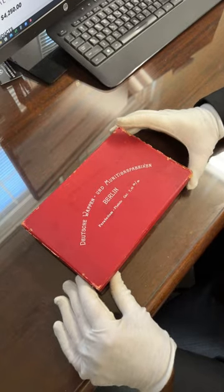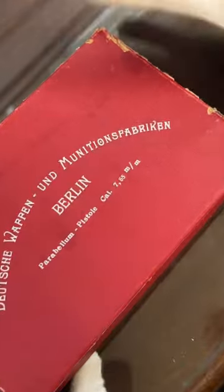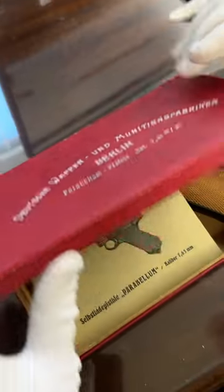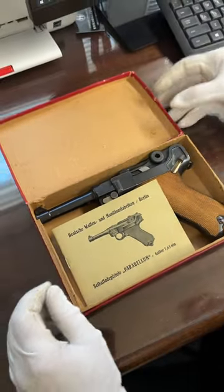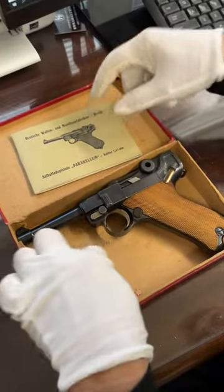This is a commercial gun from the 1920s. So between the wars, you can see it comes in 30 caliber or 7.65. We open it up and there's the gun inside. We have a manual — it's an original manual. I believe it would have come with a spare magazine.